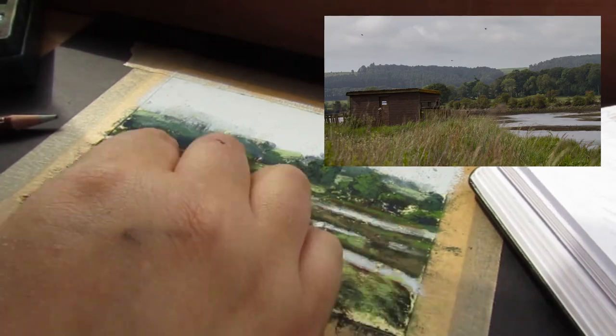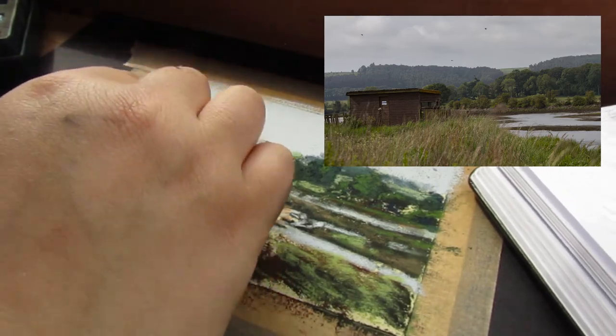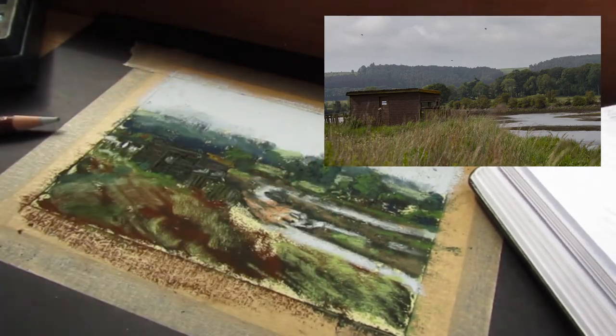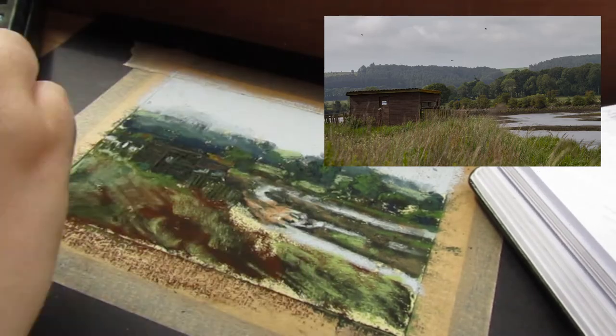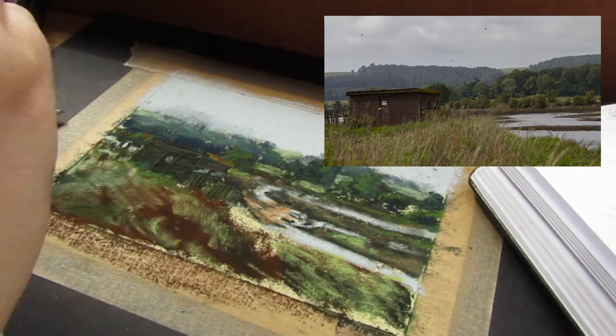The last elements to work on are those foreground grasses. I use different greens and browns to give variety, allowing the darker underpainting to show in places as the shadows. Then over the top I can add lighter details catching the light and showing the direction of the grasses and the impression of more detail.